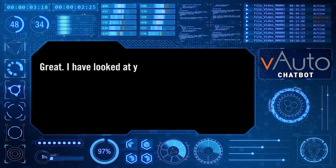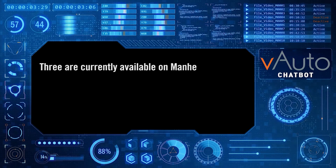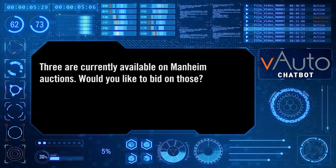Great. I have looked at your used inventory and here is a list of used cars that we should add to your inventory. Three are currently available on Manheim auctions. Would you like to bid on those?